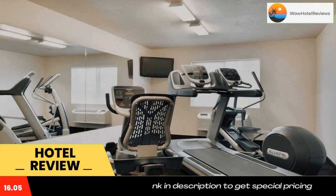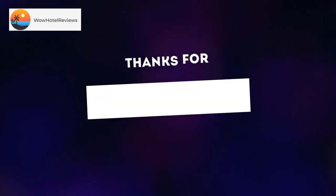Surrounding info: Country Kitchen Restaurant is 0.1 miles away, Culver's Restaurant is 0.4 miles away, McDonald's Restaurant is 0.4 miles away, and Perkins Cafe Bar is 500 feet away. Use our link in the description to get a special discount on this hotel.